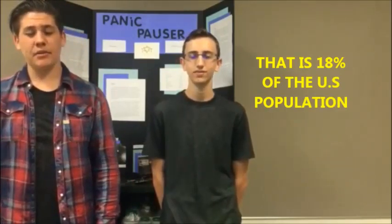Currently in America, 40 million adults suffer from anxiety attacks. That is about 18% of the U.S. population.